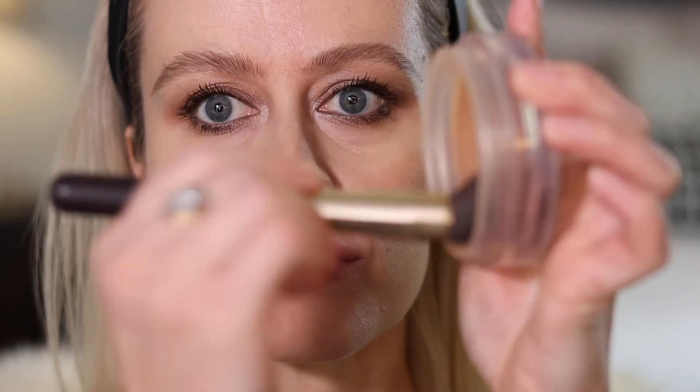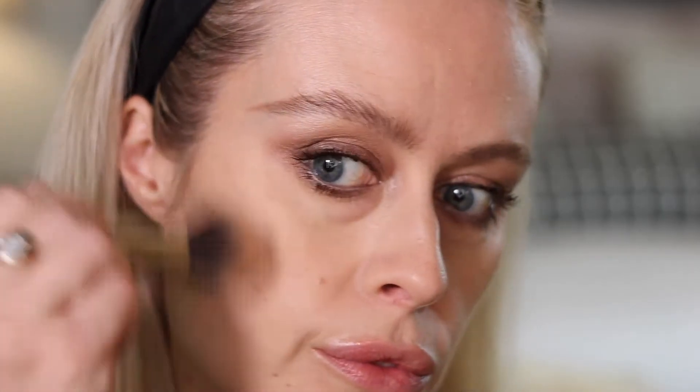Next up is a cult classic that had to be included — the Chanel Soleil Tan de Chanel bronzing cream. I'm finishing up a tub of the old formula; I bought some backups before they changed the formula since the new one has coconut oil and I wasn't sure about it. They currently have it in two shades: the original and a deeper shade. Because of the creaminess and slight sheerness, I apply it with a synthetic brush all over my skin after it's been powdered — it creates a little more warmth and life back into the skin.